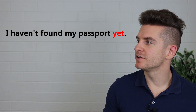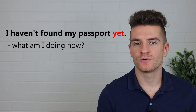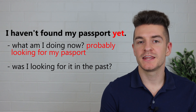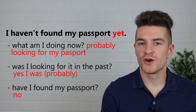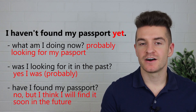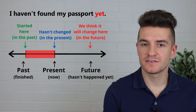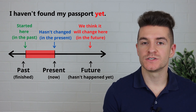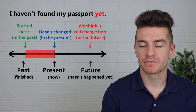What about this one? I haven't found my passport yet. What am I doing now? Probably looking for my passport. Was I looking for my passport in the past? Yes, I was. Have I found my passport? No. But do I think I will find it soon in the future? Yes, I do. So here again, we use yet because it's a negative sentence about something that hasn't happened, but it will probably happen soon in the future.